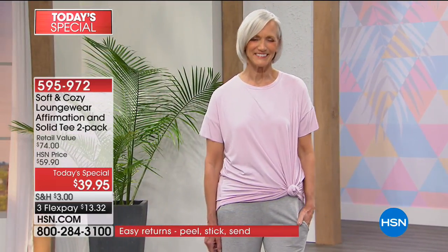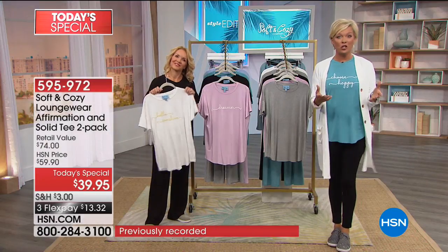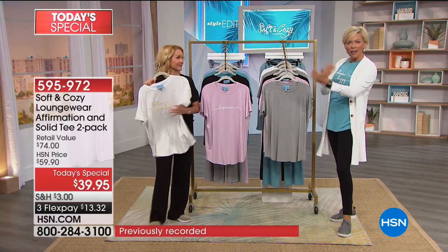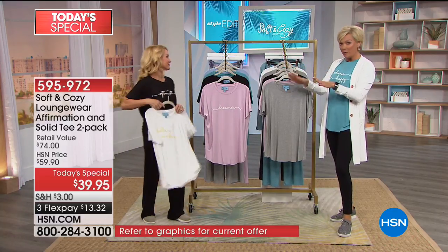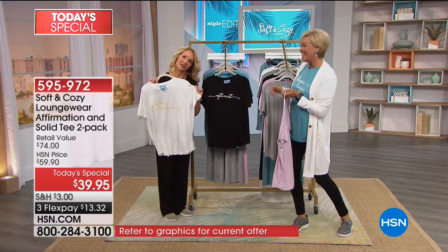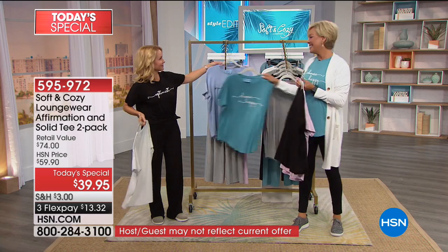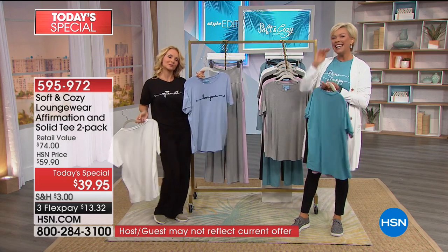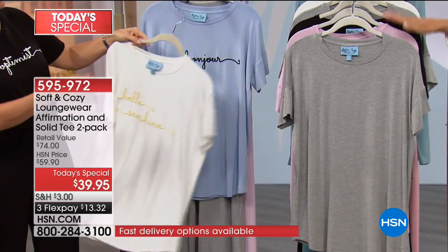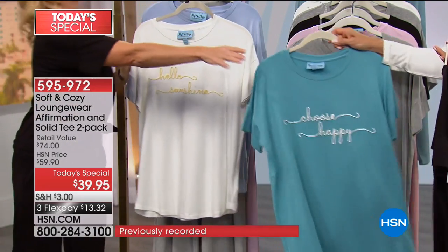The soft pink says Dreamer. Keep in mind you're getting a solid T with a color block combination. The affirmations are: Dreamer in pink, Hello Sunshine in ivory, Optimist in black, Choose Happy in teal, and Bonjour in soft blue. And with your solid T you're getting either ivory, gray, black, or pink.